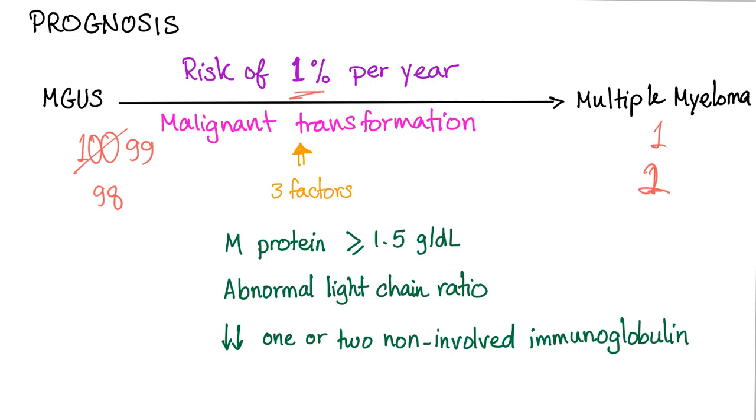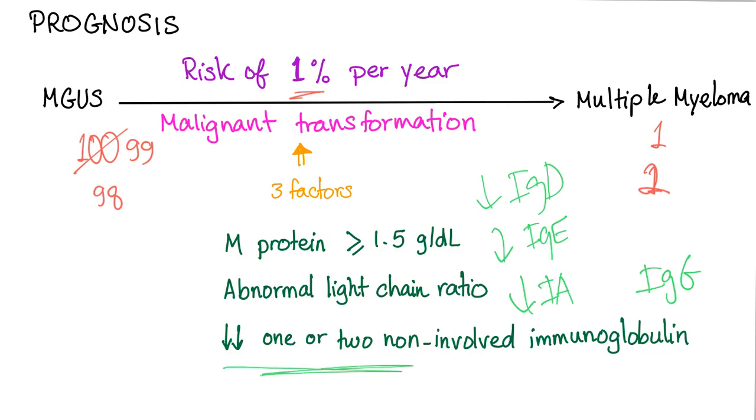Three factors will help MGUS progress into multiple myeloma. First, M-protein more than 1.5 grams per deciliter. Second, abnormal free light chain ratio. Third, decrease in one or two of the non-involved immunoglobulins — so if you have MGUS with IgG and your IgA and IgE start to drop, that's a bad sign. It means you're probably transforming into multiple myeloma.